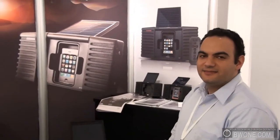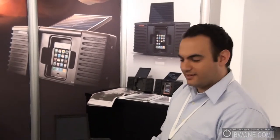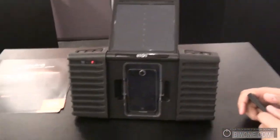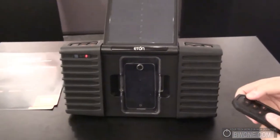Bowman here from VW1.com. We're here with Sean from Etom. We're going to check out the Solar Powered Sound System — the brand new Etom Solar, just launched last week. It's the world's first solar-powered iPhone and iPod docking station. I'll give you a quick demo here.